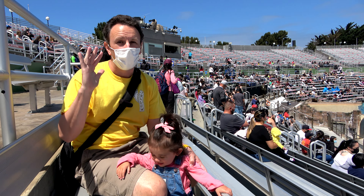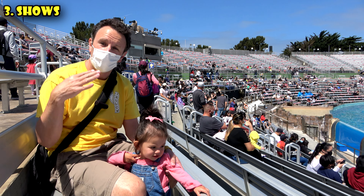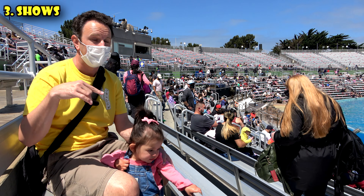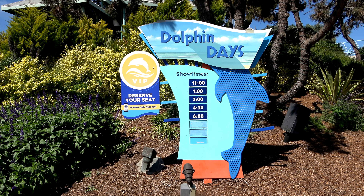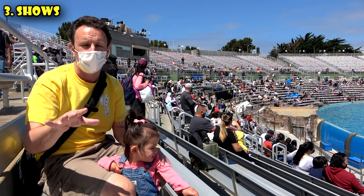The third thing to know is about shows. One of the coolest things at SeaWorld are the shows. When you come, you should plan your day around the shows. Consult the mobile app, consult the website, look at the times, and get to the shows 15, maybe even 30 minutes early. We came for the first dolphin show that started at 11 — we were here at 10:40 and all the seats were already gone.